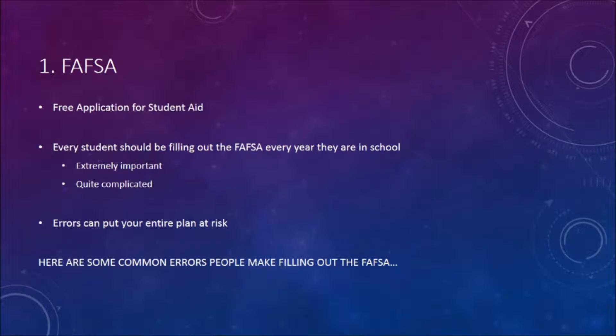One: the FAFSA, the Free Application for Student Aid. Every student should be filling out the FAFSA every year they are in school. It's extremely important and can be quite complicated. Errors can put your entire plan at risk. Here are some common errors people make filling out the FAFSA.